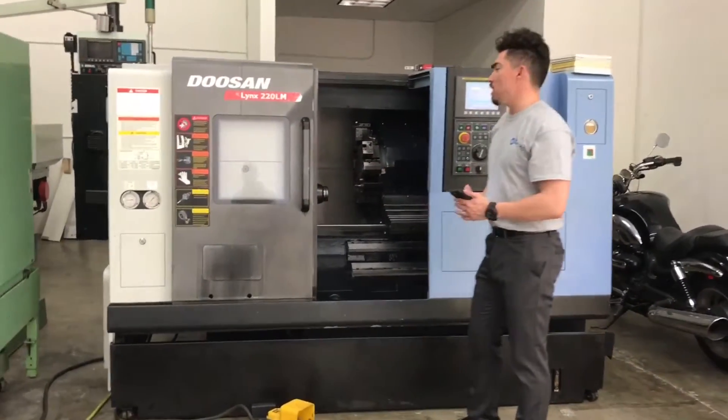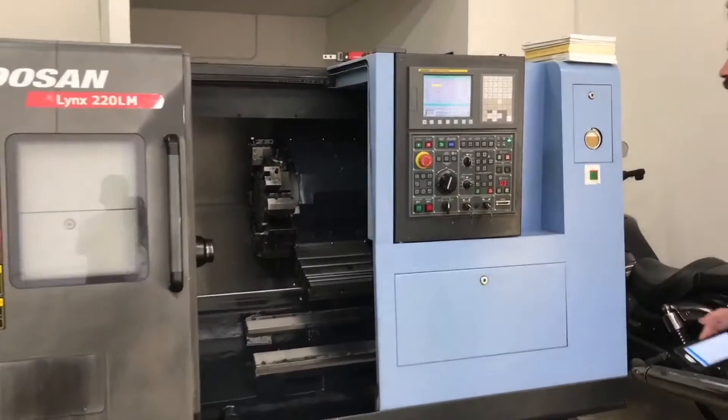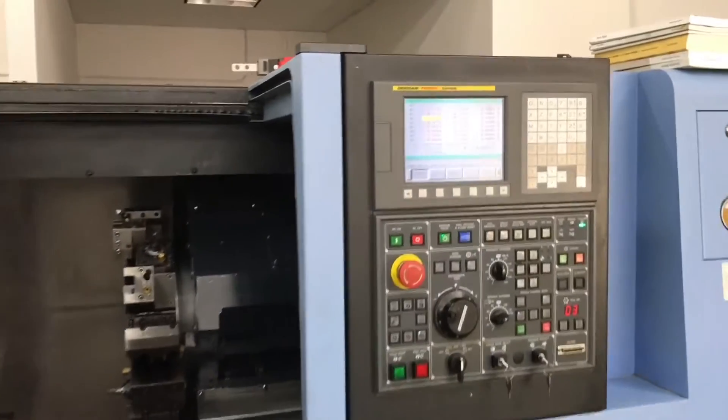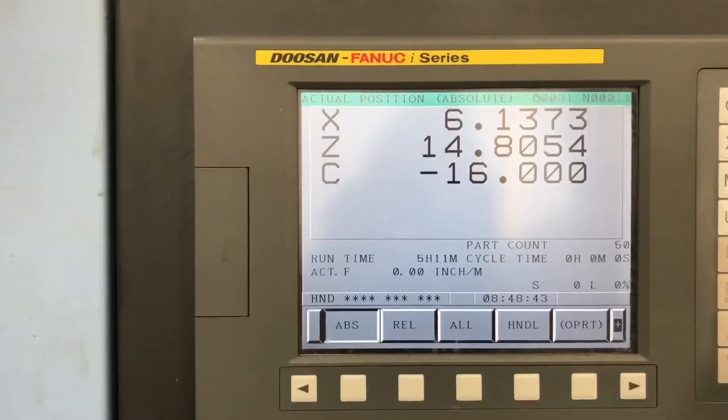Dandy up machine, 2008. Real low cutting hours on it, great working condition. Got the Fanuc Control — I believe there's only 8,500 cutting hours.